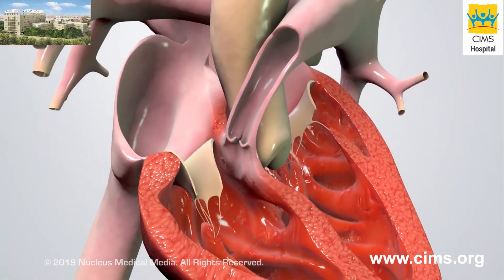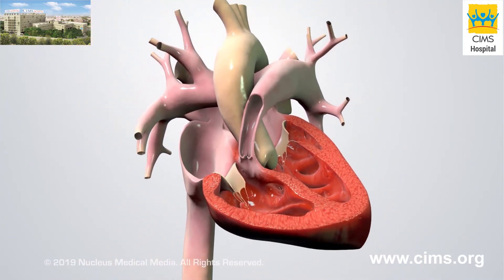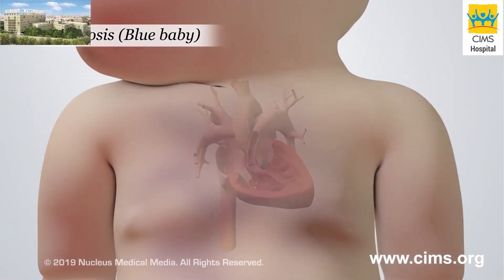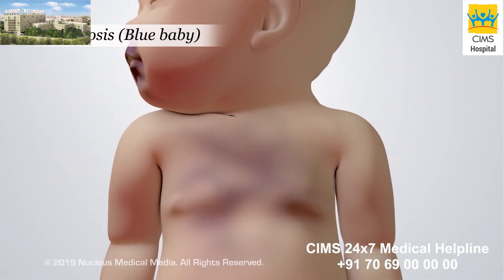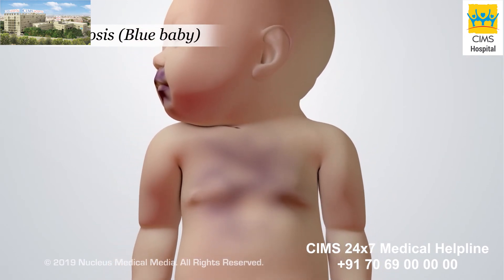Together, these four problems may prevent enough oxygen from reaching the baby's body. This may result in episodes of a condition called cyanosis, or blue baby. In this condition, the baby's skin, lips, and fingernails may have a bluish tint.